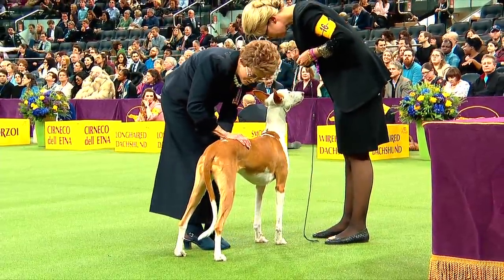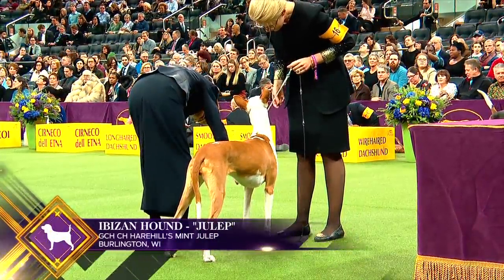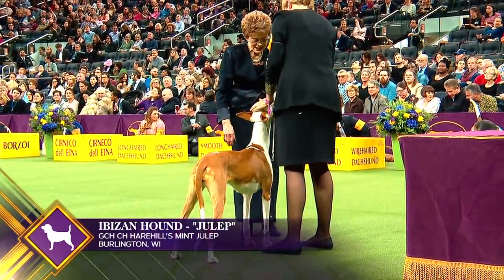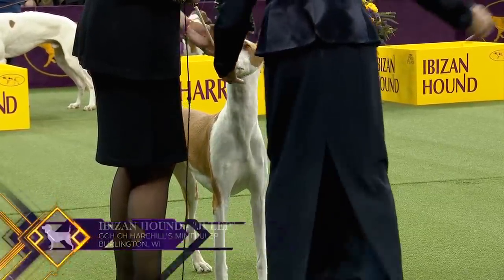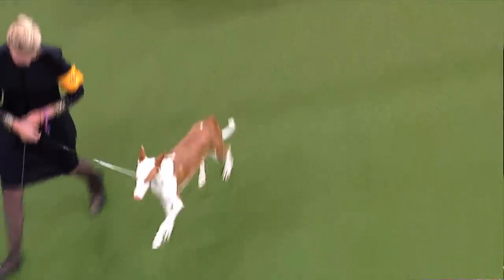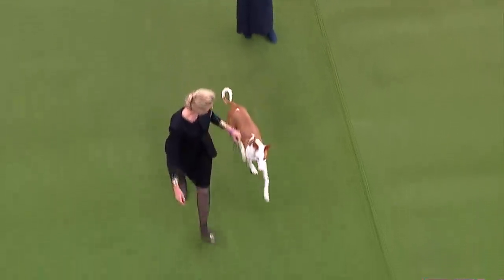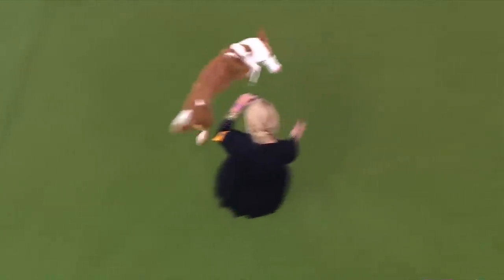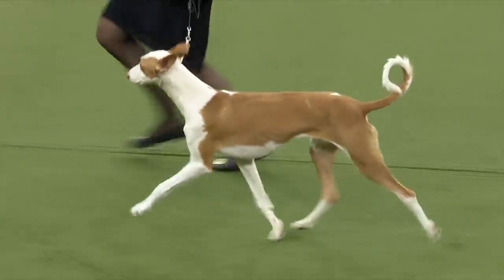The Ibizan Hound traces back to ancient Egypt, dating at least to 3,400 B.C. The dog depicted in hieroglyphics that guarded the tombs of the pharaohs is almost indistinguishable from today's Ibizan. Prized for its keen hunting ability, its primary quarry is rabbit. This is Ibizan Hound number 16. Julep here is owned by the same owner as Bunny, who won the group in '03 and '04 — she is another top-winning Ibizan Hound.